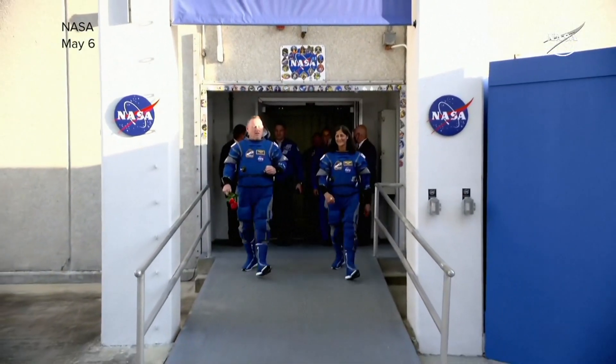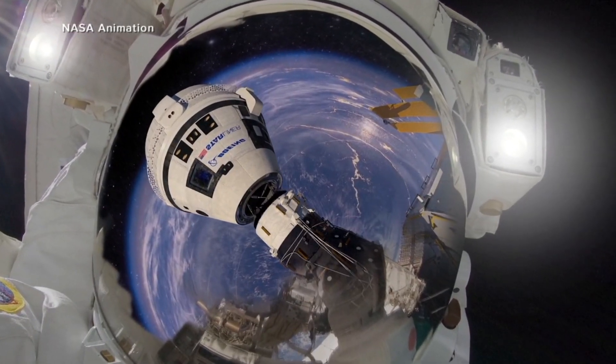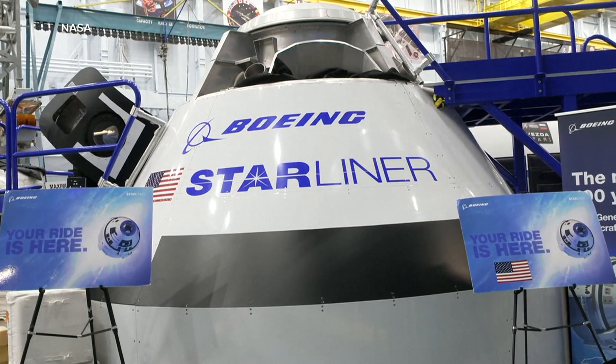This was the Starliner's second attempt in a month to send humans to the International Space Station. We got really close — it didn't work for us. This historic mission is a critical part of NASA's commercial crew program, meant to replace the agency's now defunct shuttle program.